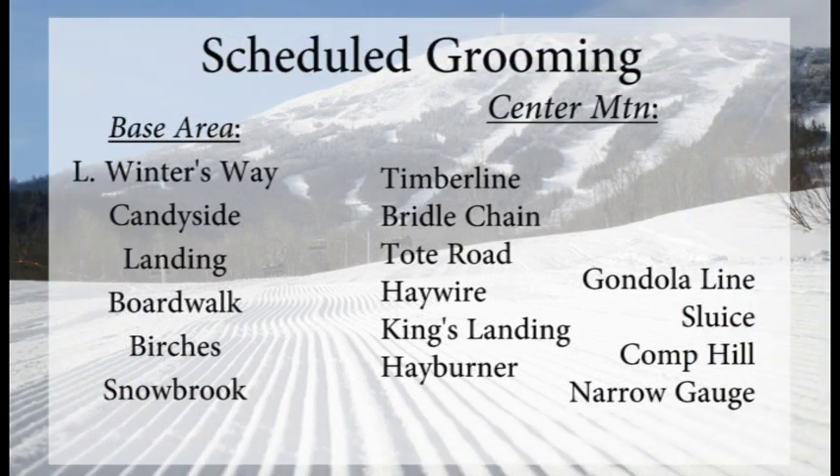All the trails around the base area will get groomed out tonight: The Landing, Boardwalk, Birches, Snowbrook, as well as Lower Winter's Way and Candyside.